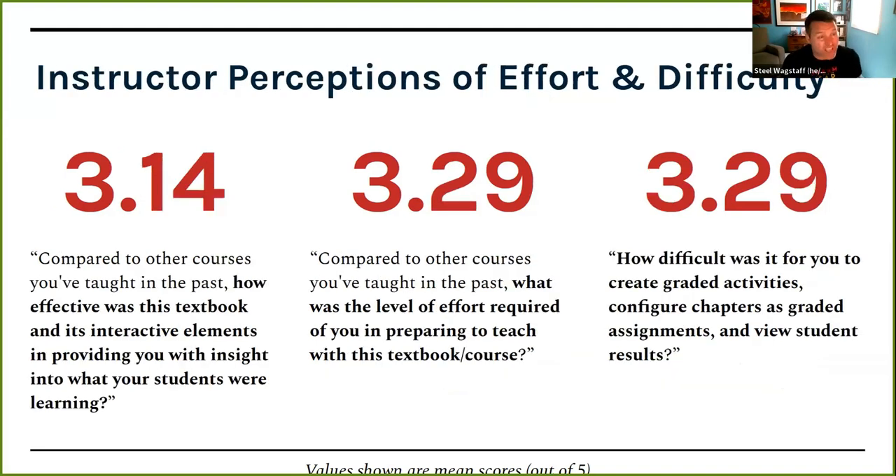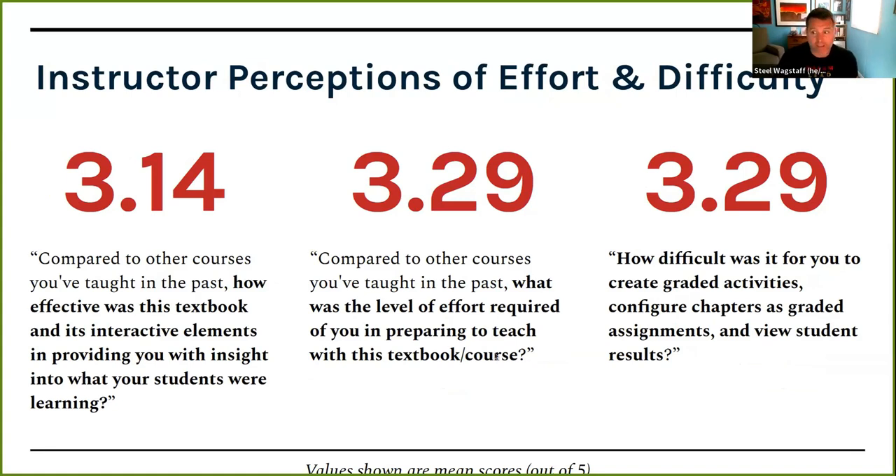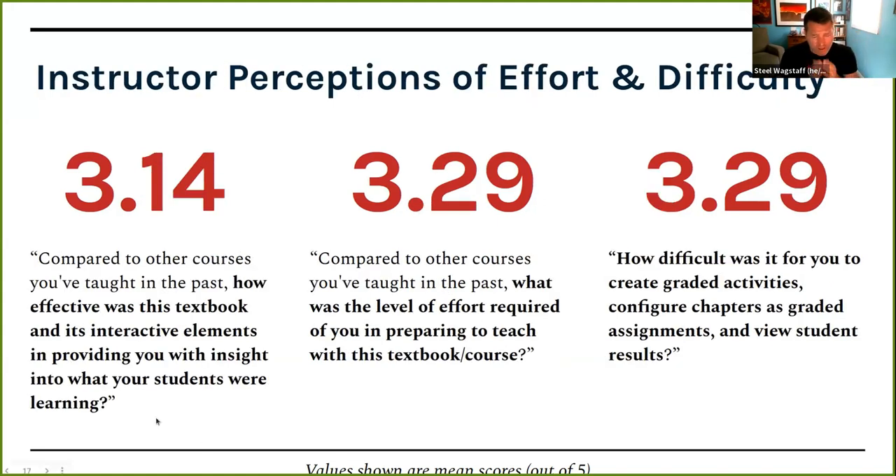When we asked instructors how much effort it took: compared to other courses, how effective was the textbook in providing insight into what students were learning? They said about average — it didn't give them much more insight into what students were actually learning, just that they were learning. When we asked about level of effort, they said slightly more than normal, and about difficulty, again slightly more than average. We knew it would be harder to do something new, and they confirmed that.